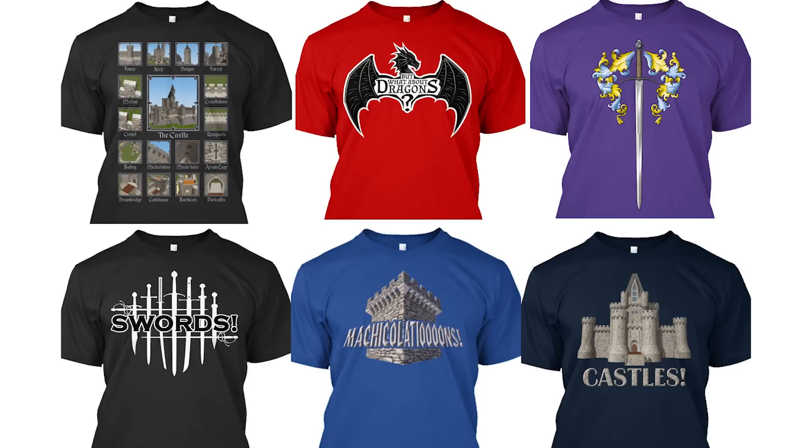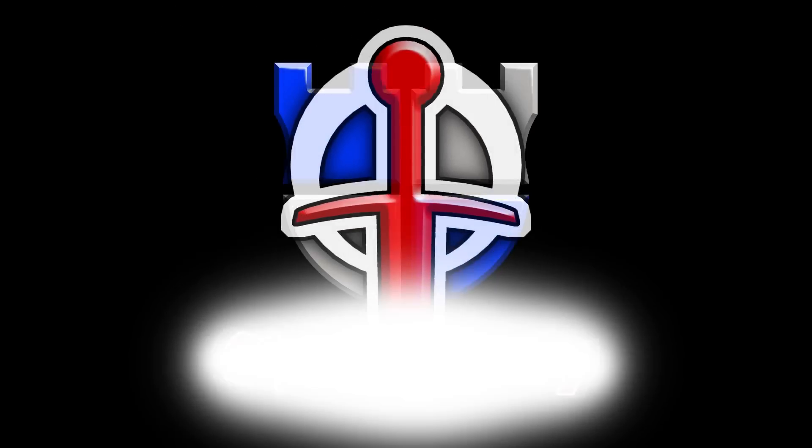Get your medieval geek on with Shadiversity t-shirts, available through Teespring — link in the description.